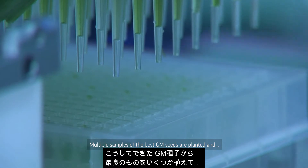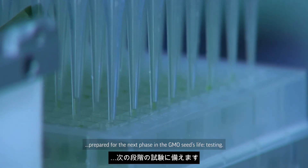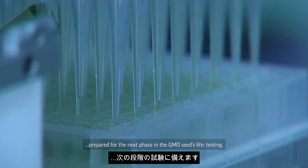Multiple samples of the best GM seeds are planted and prepared for the next phase in the GMO seed's life: testing.